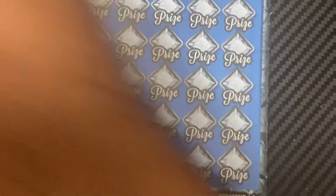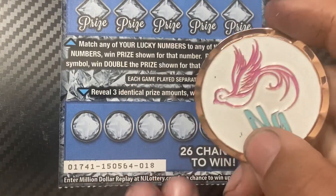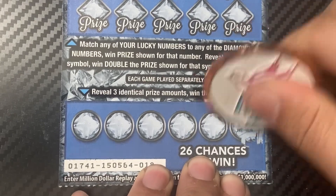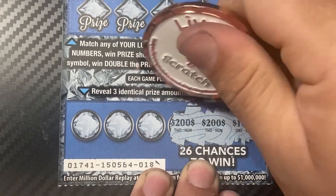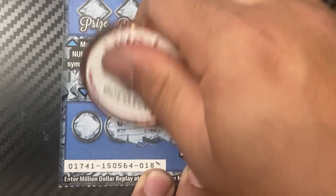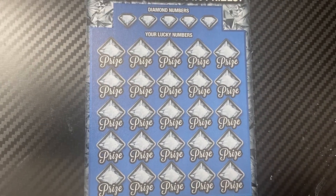Ticket number 18. I'll use the nightingale scratcher coin. Let's check the bonus first: 100, 100, 100, 200, 200, 200, 2000, 50, and 2000 — another non-winning bonus section.